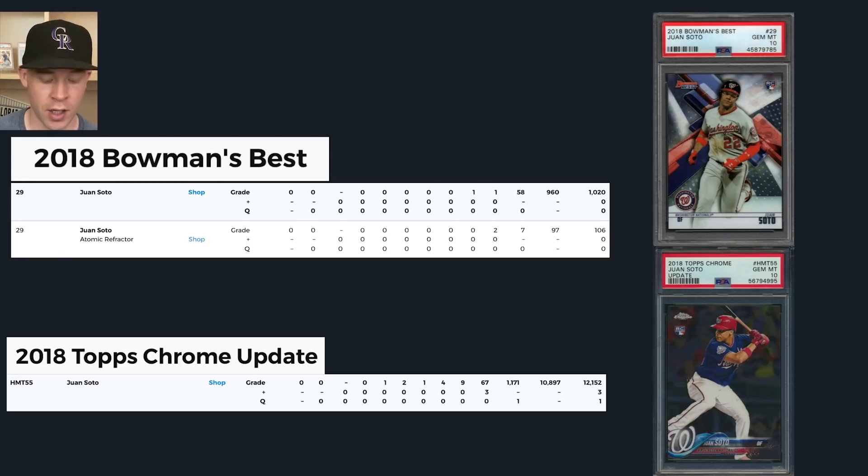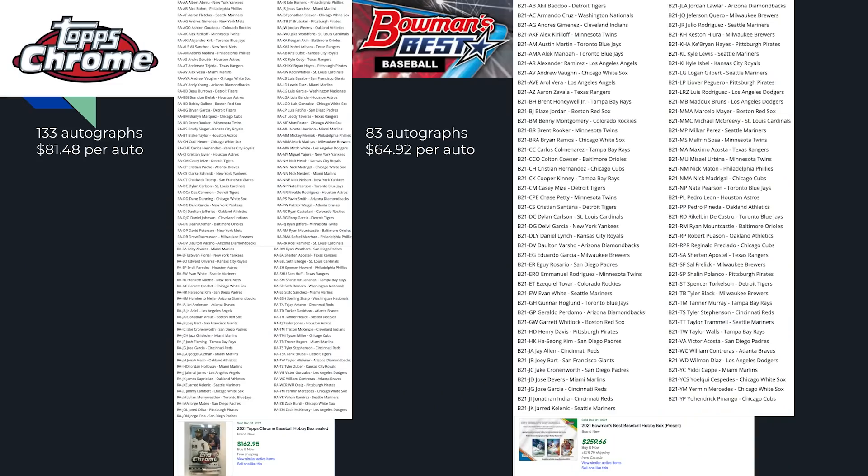Now that the boom isn't as strong in the hobby, we have to be smarter collecting cards moving forward. To hit on the checklist comparison: you can pause the video and compare. Look at the Topps Chrome checklist over here - 133 autographs, and hardly any of them will be worth anything. Go look at the Bowman's Best checklist - it's night and day difference. Bowman's Best came out at $260 a box, and Topps Chrome is $162 a box - that's basically $81 per autograph since you only get two in a hobby box. You get four in Bowman's Best, so $65 an autograph. For me it's a no-brainer.